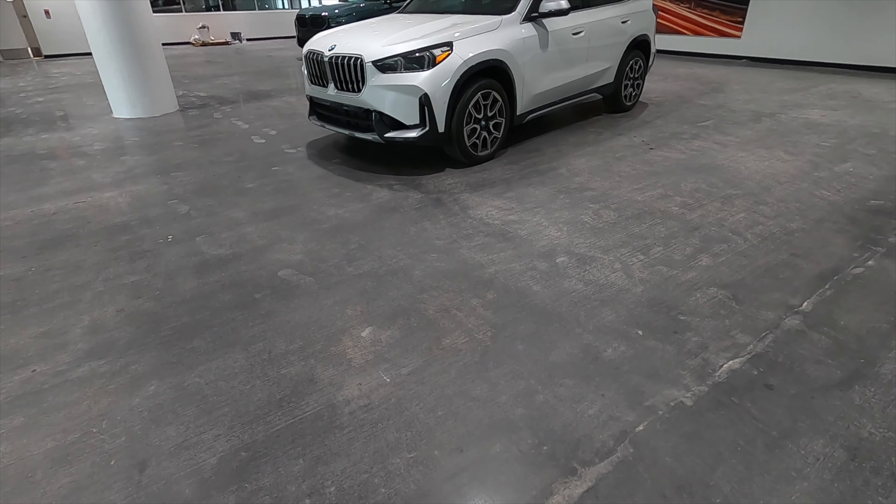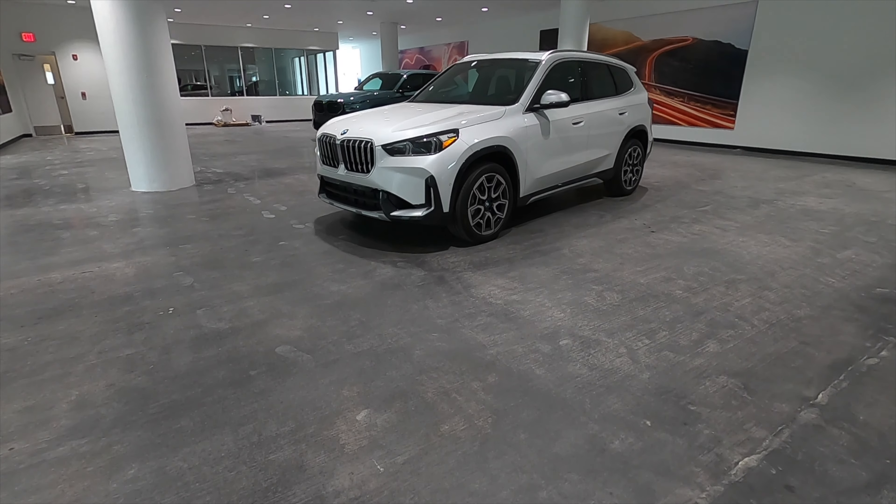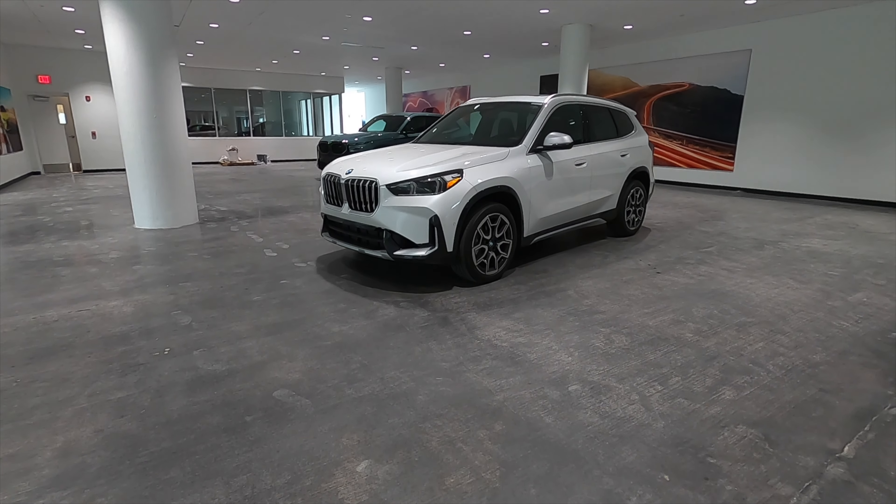Thank you for watching, and don't forget to stop by BMW of Wesley Chapel to check out their new and pre-owned selection.